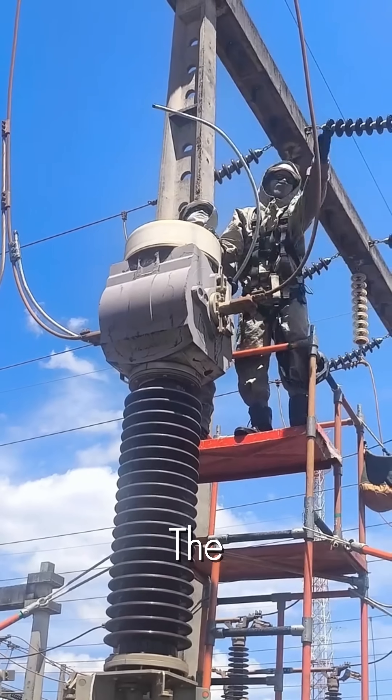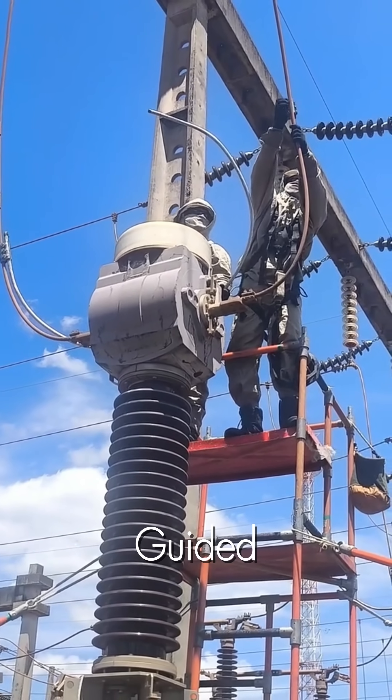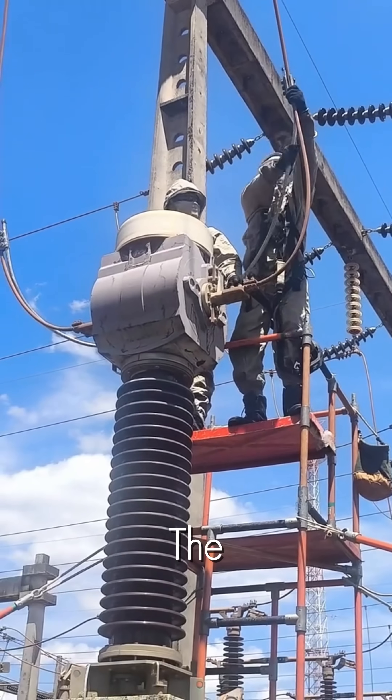After the work is complete, the process is reversed. The jumper is meticulously guided back into place and reclamped, re-energizing the circuit without ever interrupting the flow of power to the community.